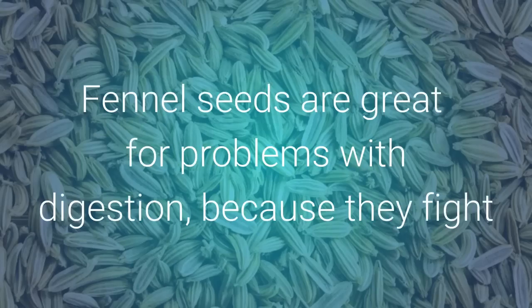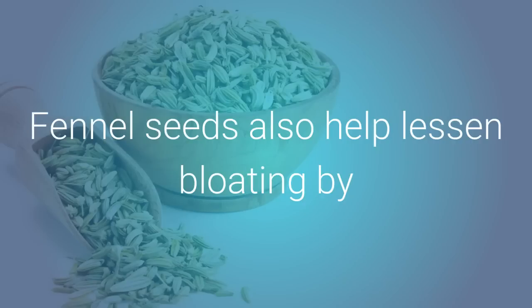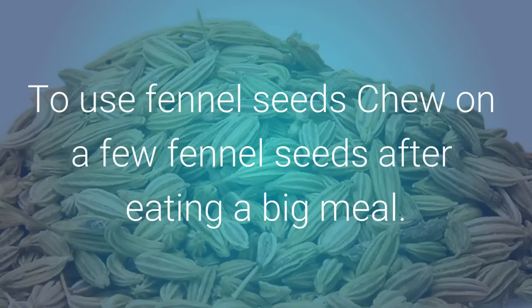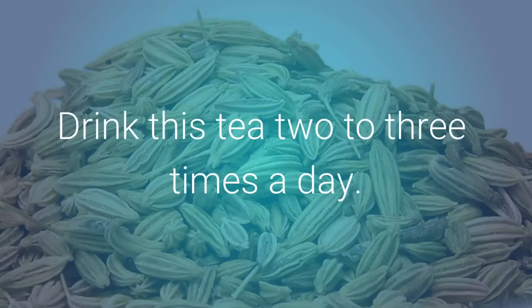Fennel seeds are great for problems with digestion because they fight bacteria and soothe pain, and have carminative and diuretic properties. This means that they lessen gas in the intestines and water in the body. Fennel seeds also help lessen bloating by relaxing muscle tightening in the digestive tract. To use fennel seeds, chew on a few after eating a big meal. You can also add 1 teaspoon of fennel seeds to 1 cup of hot water, cover it and let it soak for 5 to 10 minutes, then strain it. Drink this tea 2 to 3 times a day.